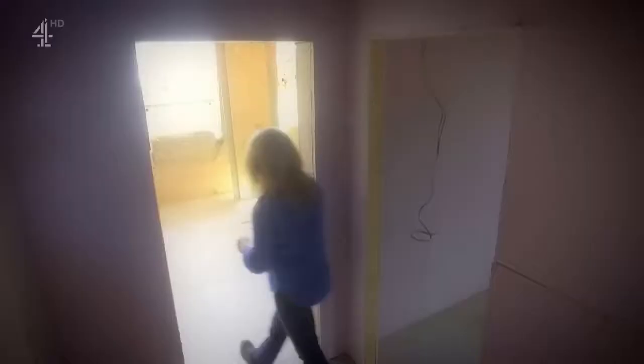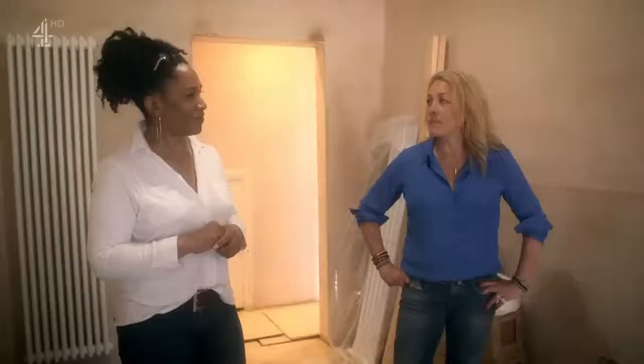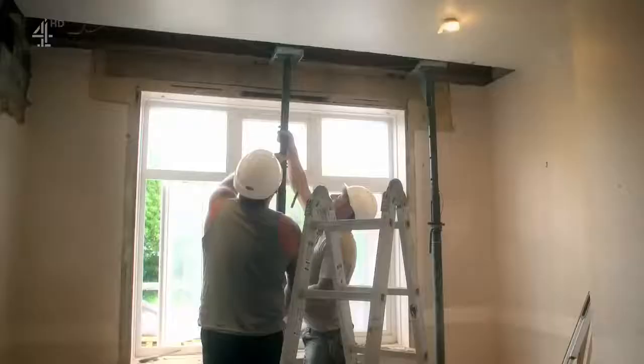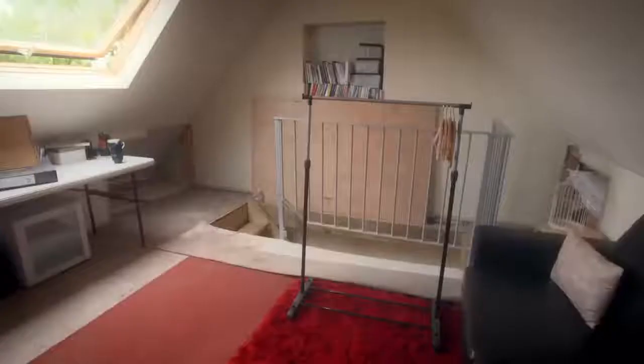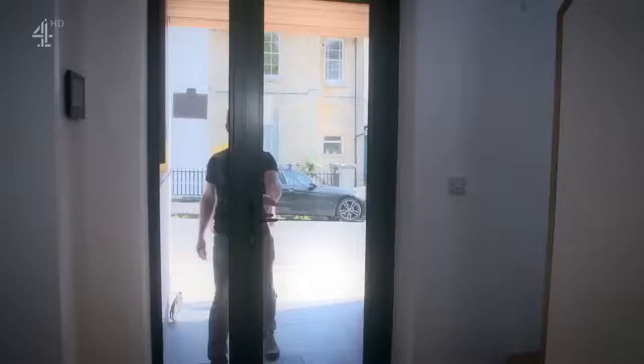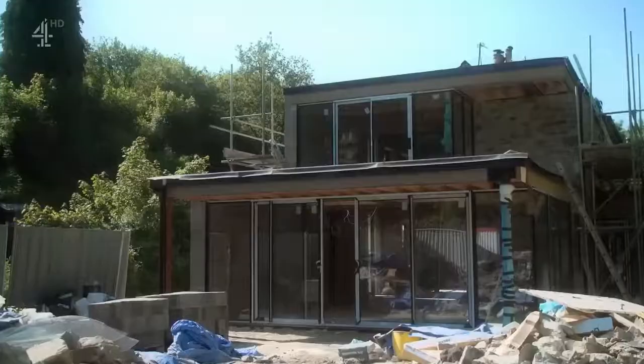For decades, I've been converting small spaces into bigger places. But with big plans come big problems. I'm not sure why you don't turn the house the other way up and have the living space upstairs. We're meeting those of you brave enough to take on the challenge.